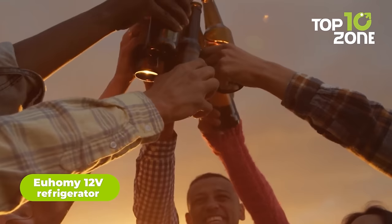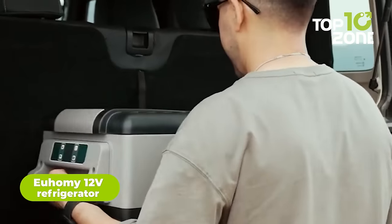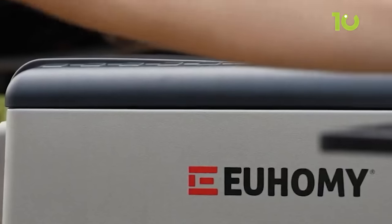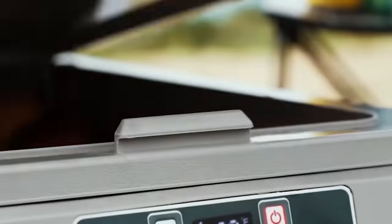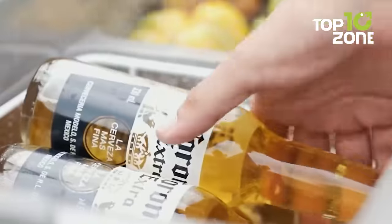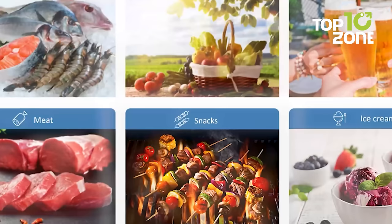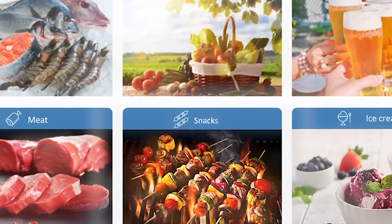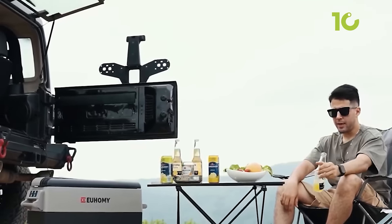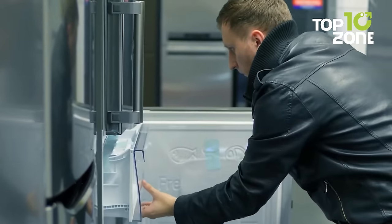Your next camping trip will be nicer with a nice cold beverage to share with friends. Meet the portable refrigerator from Eufemi — a 12-volt freezer with 45 liters of storage capacity and a powerful, silent compressor to keep your food and beers fresh and chilled. It features a dual storage design with enough capacity for at least 46 cola cans or 28 water bottles. There are dedicated cup slots, an LED light, and smart battery protection to prevent power overload or short circuits in your car.